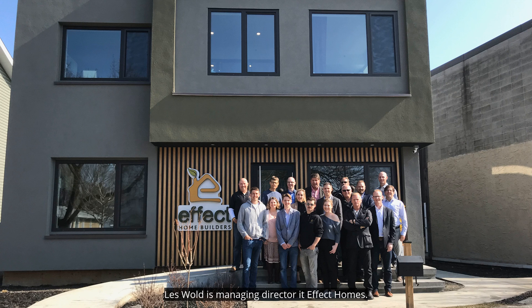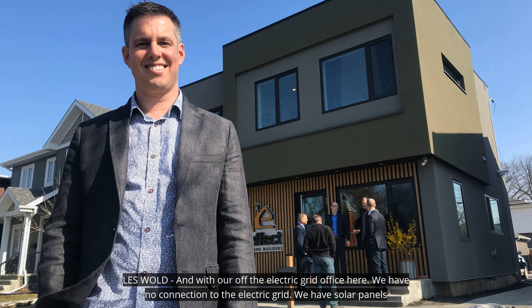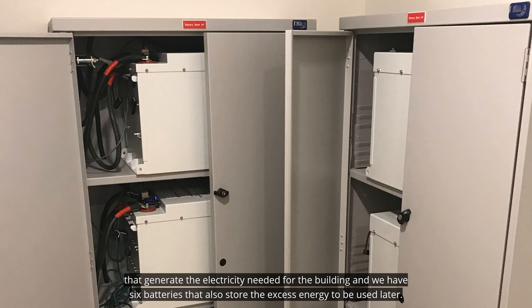Les Wolt is Managing Director at Effect Homes. With our off-the-electric-grid office here, we have no connection to the electric grid. We have solar panels that generate the electricity needed for the building, and we have six batteries that also store the excess energy to be used later.